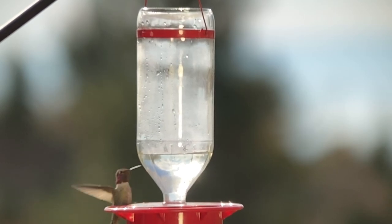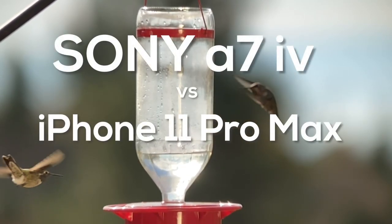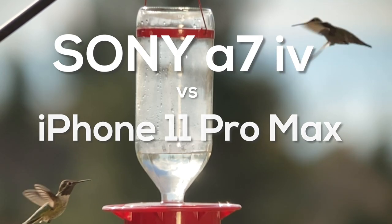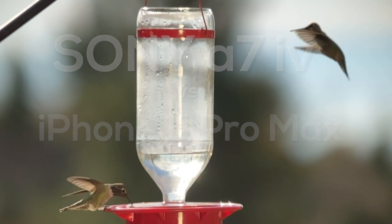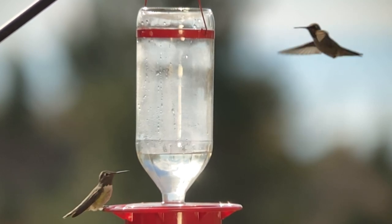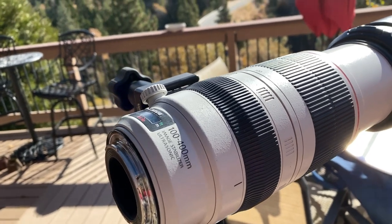Get ready for the ultimate comparison between two amazing camera systems, the Sony Alpha 7 IV and the iPhone 11 Pro Max. Hummingbird duels, slow motion flight, bright light, low light — all shot through the same Canon high-speed professional lenses.